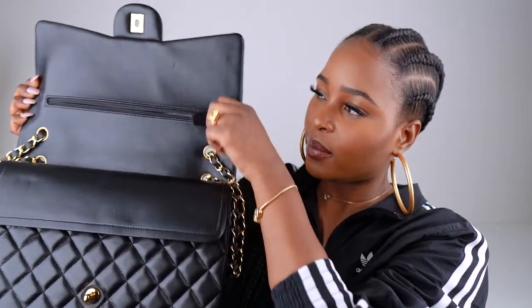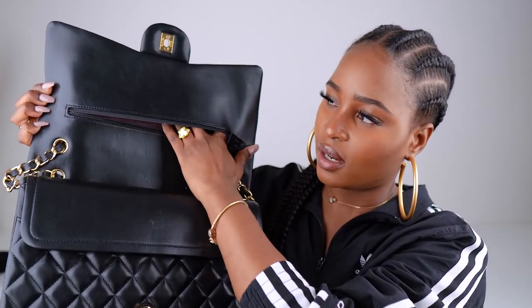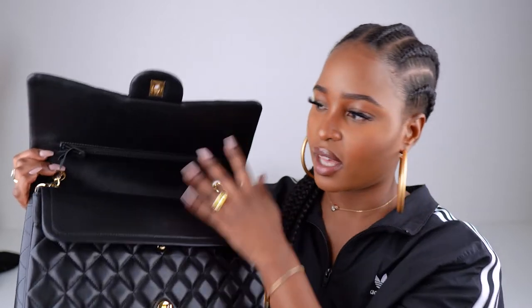Inside there's a zip pocket — I always leave the leather tab there. Only a few things fit in there: notes, papers, receipts — that type of thing. I wouldn't put coins in there though. The bag is about 30 centimeters in length. The first flap pocket inside is empty. It's got the CC Chanel logo and a big open interior with stuffing — I try to keep the stuffing in to maintain the shape.